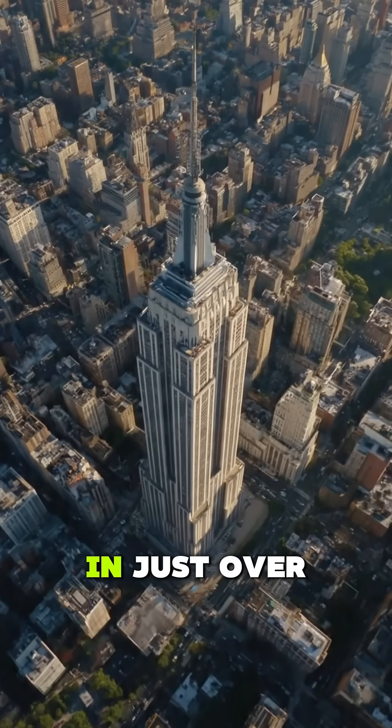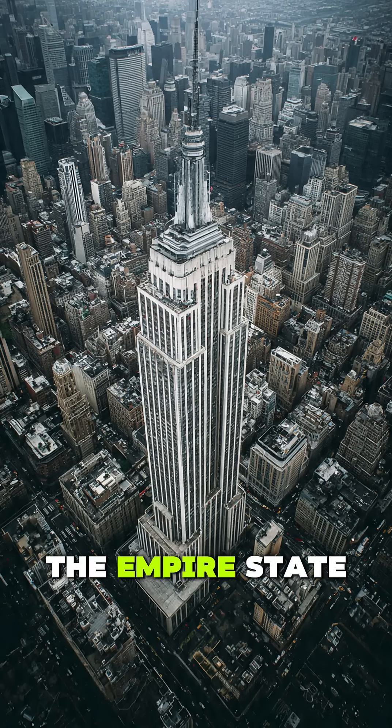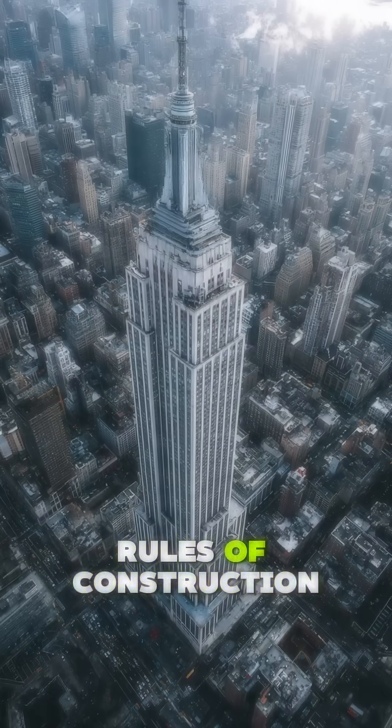And that's how, in just over a year, the Empire State Building didn't just scrape the sky — it rewrote the rules of construction forever.